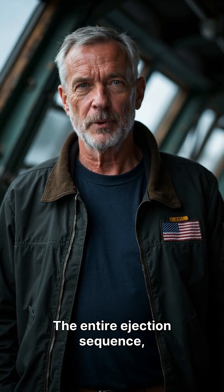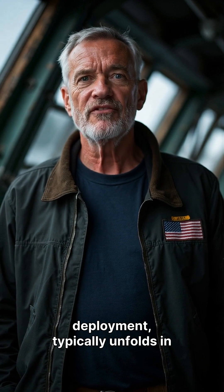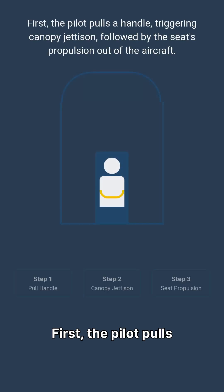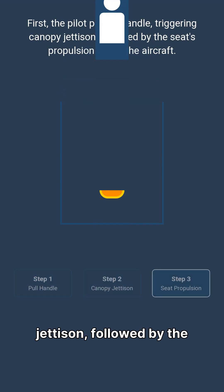The entire ejection sequence, from initiation to parachute deployment, typically unfolds in just three seconds. First, the pilot pulls a handle, triggering canopy jettison, followed by the seat's propulsion out of the aircraft.